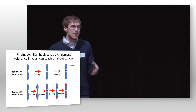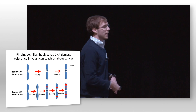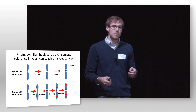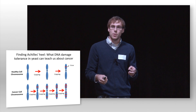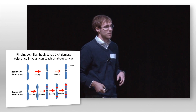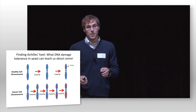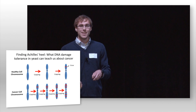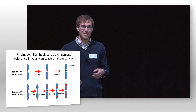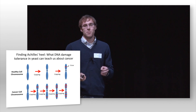Our research in yeast has revealed that in cells, like cancer cells, that have elevated levels of DNA damage, they actually become addicted to a group of pathways known as DNA damage tolerance pathways. Now before I go any further — yes, I did say yeast. We are doing this research in yeast, which you recognize from beer brewing or bread baking, but we are using them in this project for a different reason.